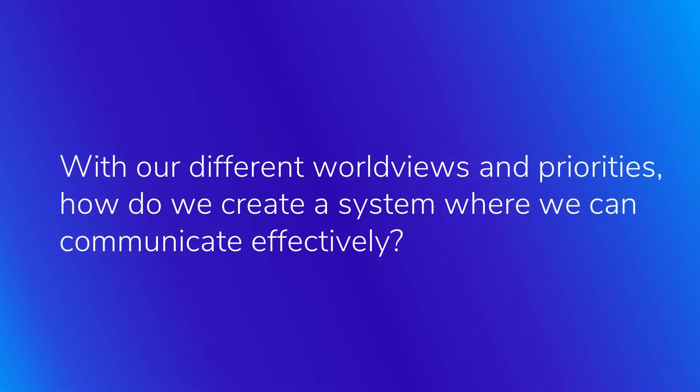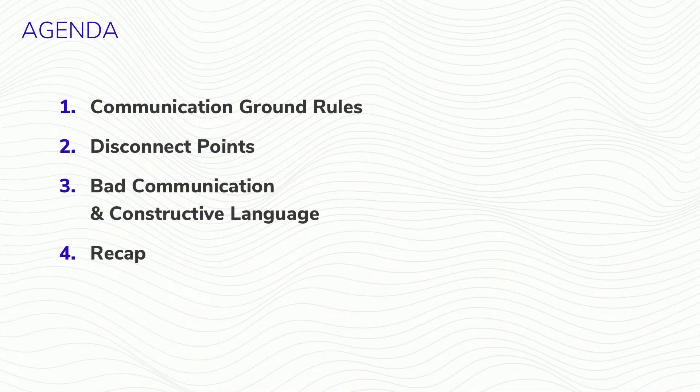So acknowledging the different perspectives of these teams, how do we create a system where we can communicate effectively? We start by recognizing that we have the same end goals, and when there are differences of opinion, we approach them with inquiry instead of advocacy. We're trying to avoid that us-versus-them mentality that can throw a wrench into collaboration. Andy and I have never worked on the same project together — we're each bringing our unique experiences. Our purpose today is to share what we've learned. The agenda covers communication ground rules, disconnect points, bad communication and constructive language, and finally a recap with questions.